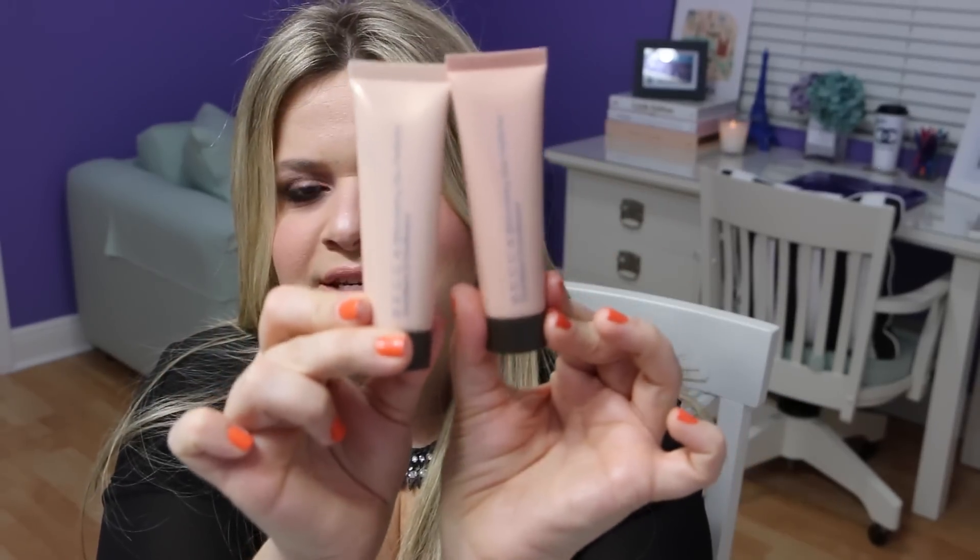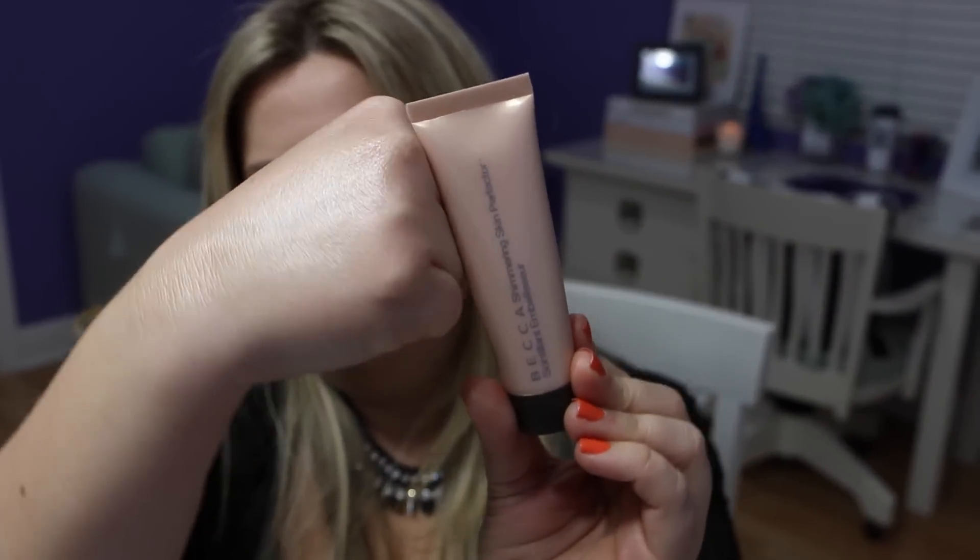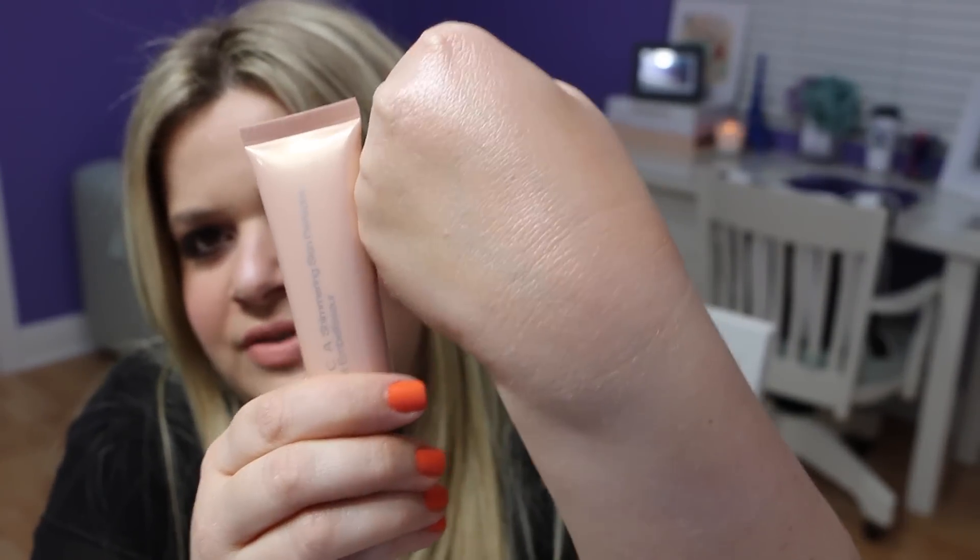I also got the Becca shimmering skin perfecter in the liquid cream form — both in moonstone and opal. I bought the smaller size, around $19, to try before committing to the $40 full size I saw at Sephora. Both are really beautiful. You can apply them on their own after makeup or mix them into your foundation. I haven't used these all that much yet but they give a very nice highlight on the skin.